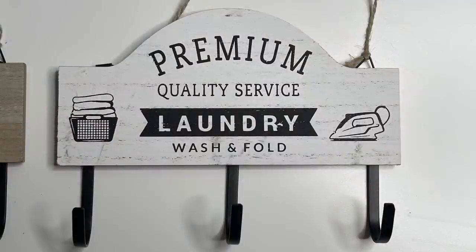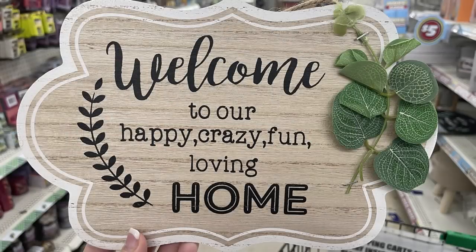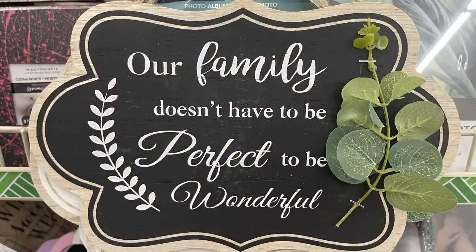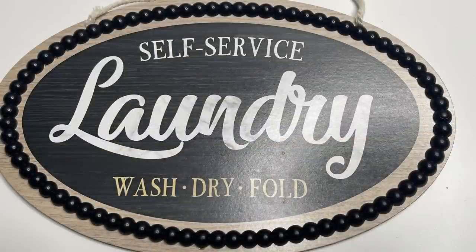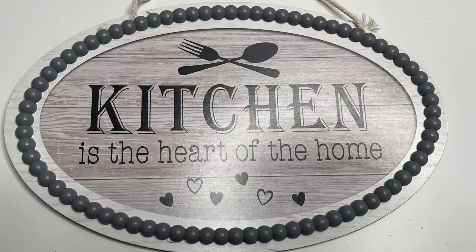They had some more of these laundry signs out — there are two different ones and they have three metal hooks attached. I found some more of these signs that say 'Welcome to our crazy home,' 'A house is made of walls and beams, and is made of love and dreams,' and 'Our family doesn't have to be perfect to be wonderful.' Then they had new laundry signs that say 'Self-service laundry, wash, dry, fold' — with a half bead look around the border. One that says 'Bathroom, open 24 hours, seat yourself' — about 10 inches wide. And then one for the kitchen that says 'Kitchen is the heart of the home.'